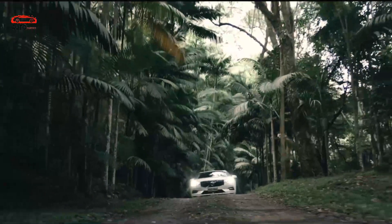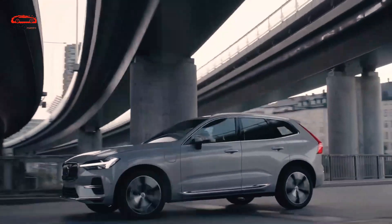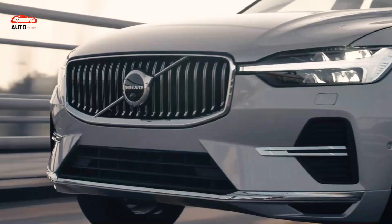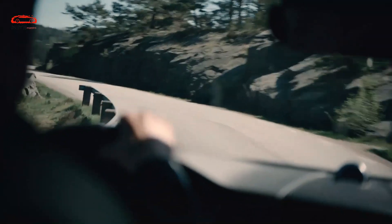Regarding the 2024 Volvo XC60 release date and price, we expect that the 2024 XC60 will arrive sometime in the last quarter of the year with a starting price of around $45,000.